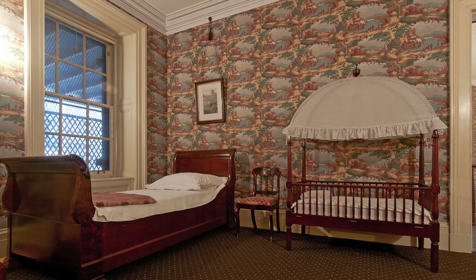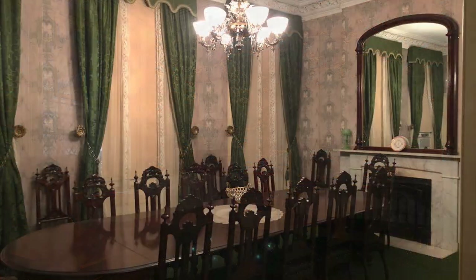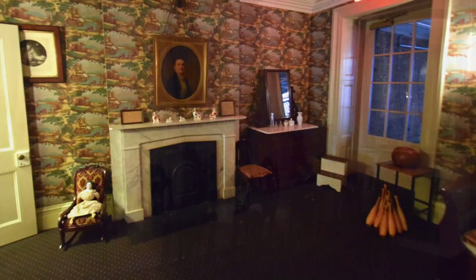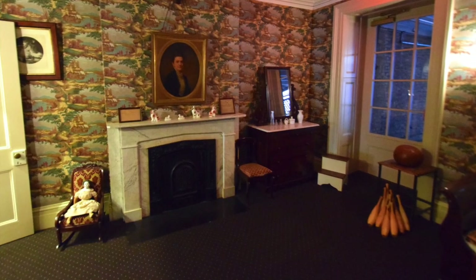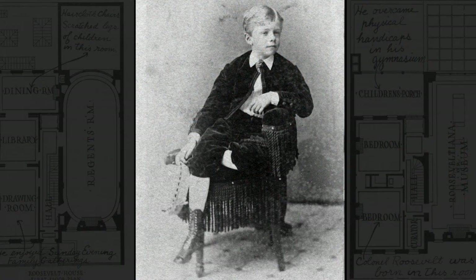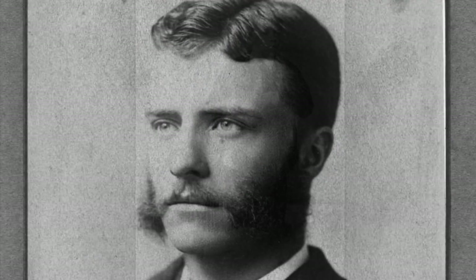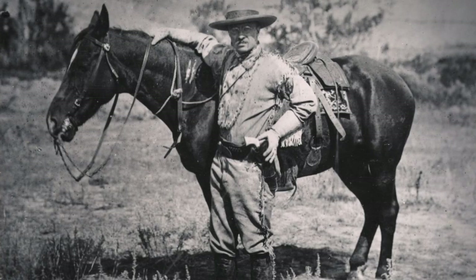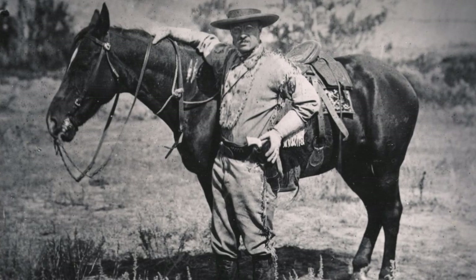In these rooms, Roosevelt absorbed the family legacy of treating people fairly and of public service. And it was here as a sickly child that he began building up his physical strength to improve his health, a practice which carried him through years of demanding public service and strenuous outdoor physical activity.